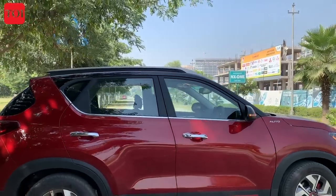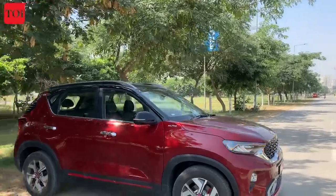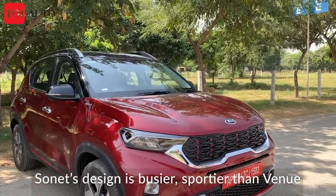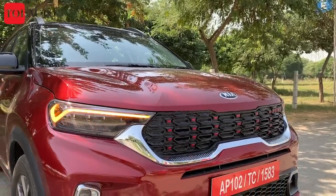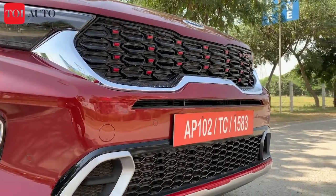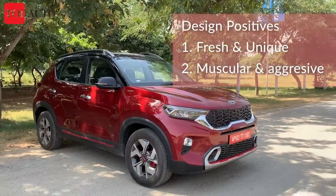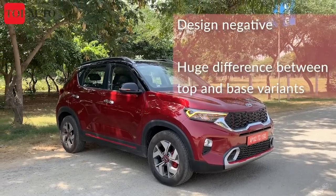Drawing parallels on the exterior, the Sonet looks more imposing, but the design is very busy. The Venue has a smoother design in front with a square headlamp and straightforward grille with DRLs. The Sonet has a very aggressive nature with a lot of chrome usage and a kinked DRL. Overall, the Sonet is a fresh design and a good addition to the B-segment SUV space.